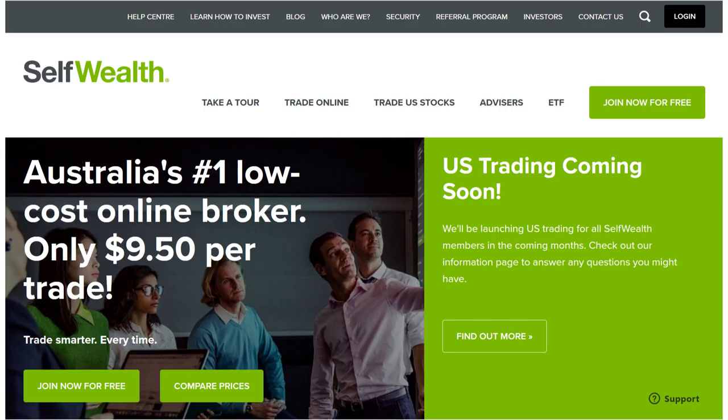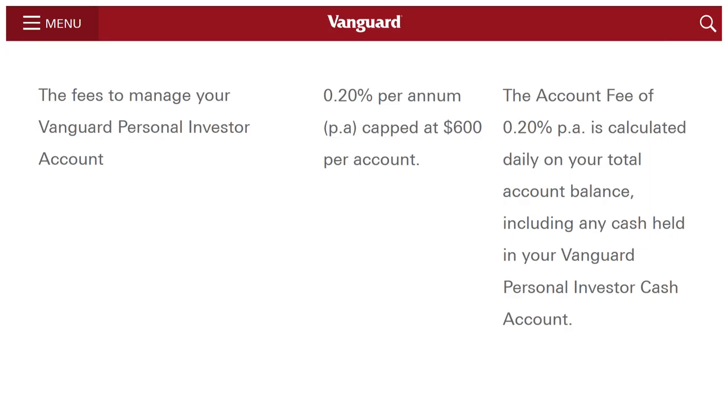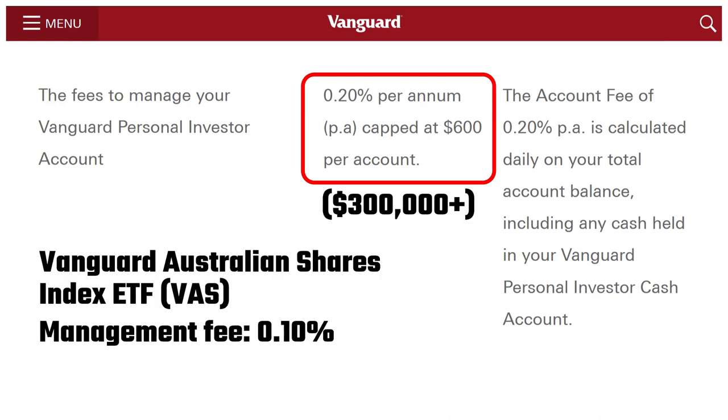Not exactly cheap. Currently I use Self-Wealth, which offers $9.50 flat fee trades. If you sign up using the invitation link in the description below, we'll each receive 5 free trades. But the biggest problem with Vanguard's fee structure is their management fee: 0.20% per annum capped at $600 per account. That means you'd reach the cap when you have $300,000 or more invested. This fee means that if you owned, say, VAS — Australia's most popular ETF — which has a management fee of 0.10%, sure you'd get free trades, but you'd essentially be paying 0.30% in fees for total investments under $300,000. It's just not worth it in my opinion.